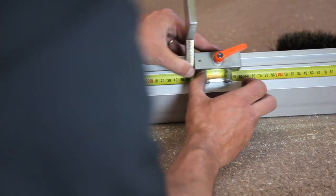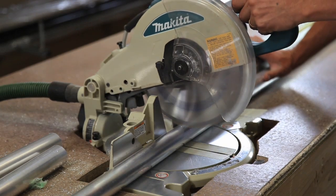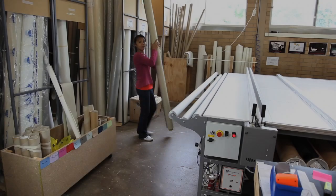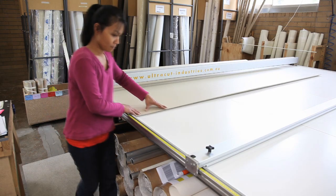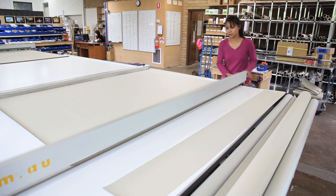Our experienced staff start by measuring and cutting all of the aluminium tubes and rails for your blinds. Then the specified high quality fabric is selected, measured up and cut to size using our state-of-the-art machinery, ensuring superior finished edges.